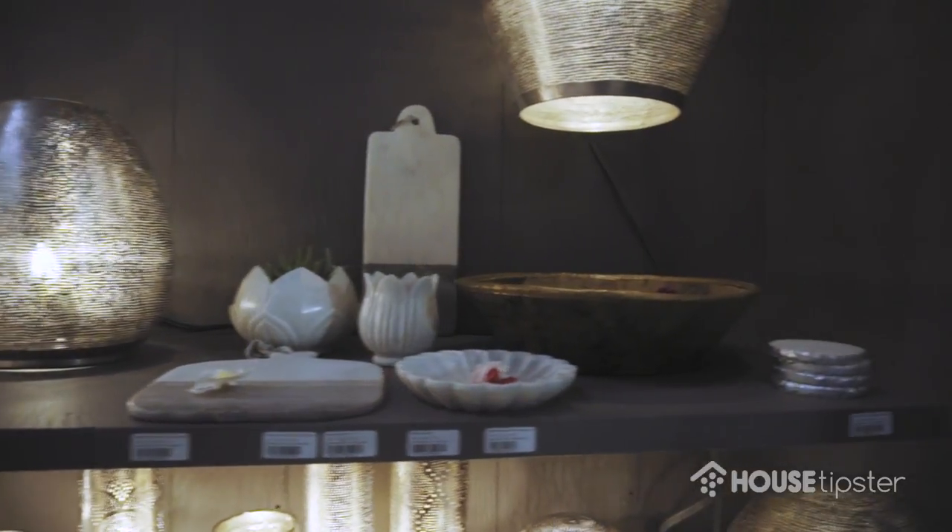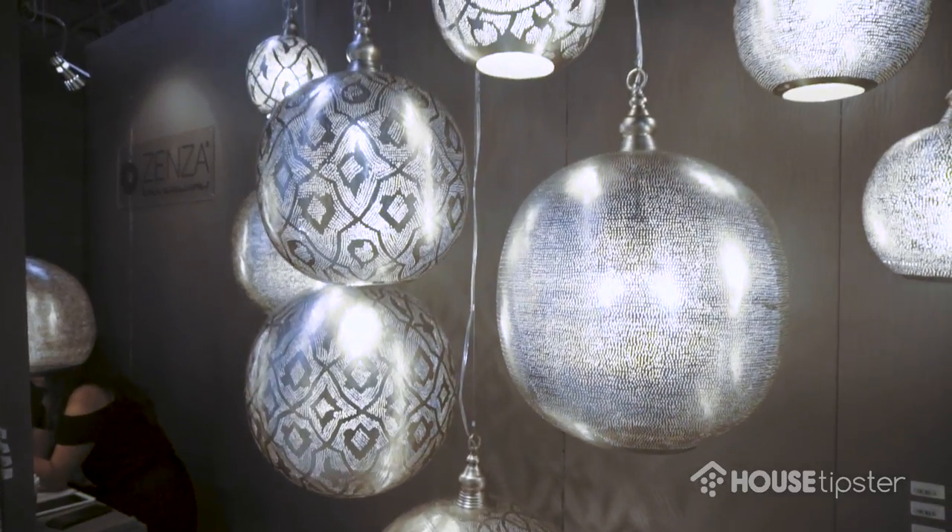We have table lamps, we have pendant lamps, and for the Christmas season we see that a lot of people are going for the brass.